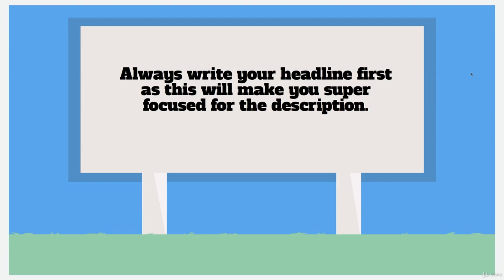Writing a headline last — I've seen people do that and I don't really think that's the way to go. If you write the headline first — 'This is my product, this is what it's going to do for you' — that will take you into the description a lot more easily and make the whole process a lot better for you.